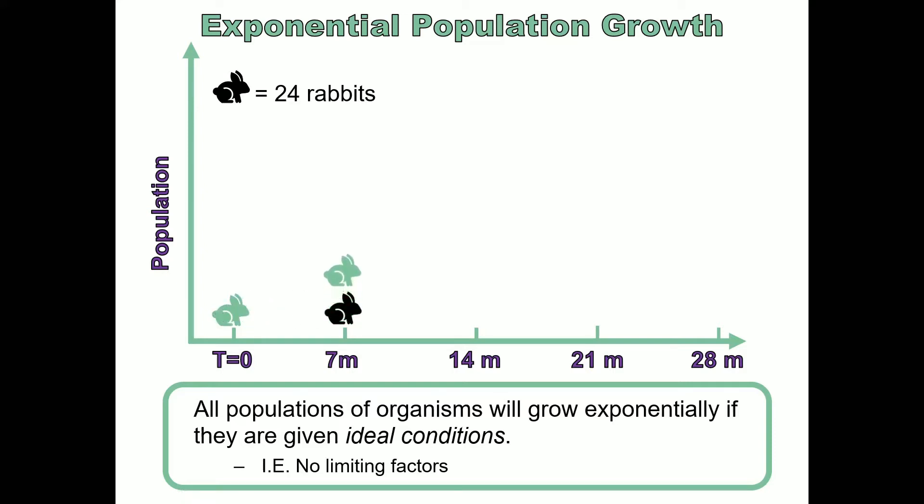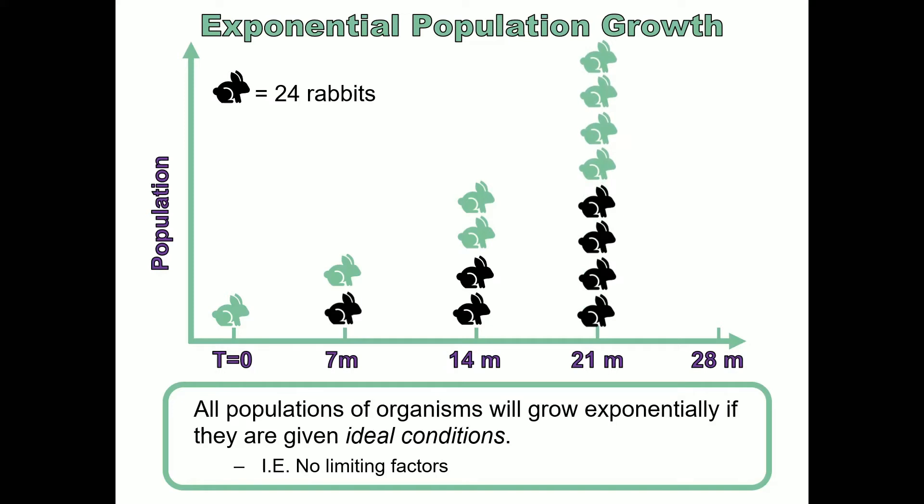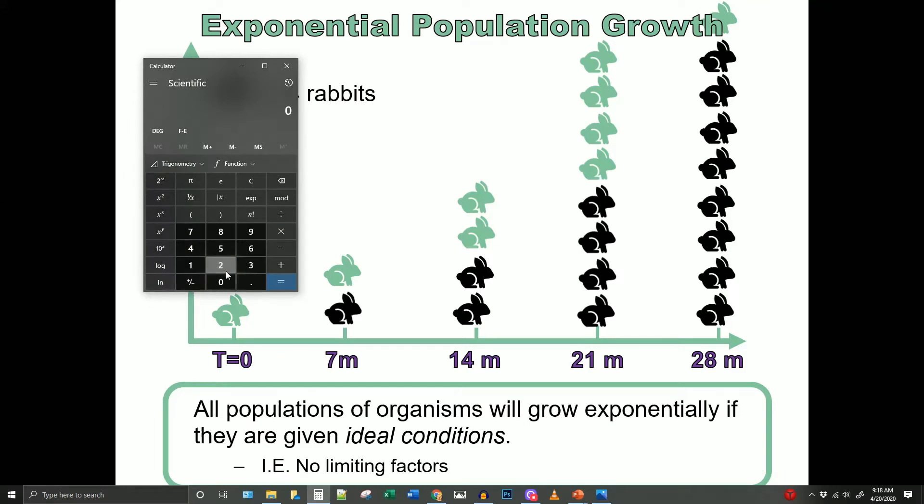So we had 48 rabbits at seven months. Then another seven months after that, we again doubled to 96. Seven months after that, double again to 192. And another seven months after that, 384 rabbits. So now we're at 28 months — two years and four months later — which is one third of the total elapsed time.